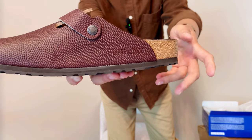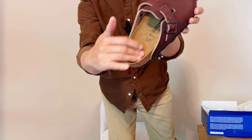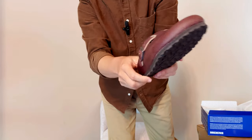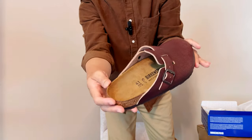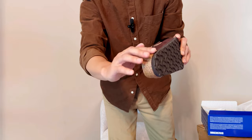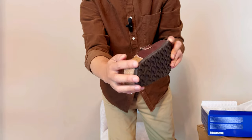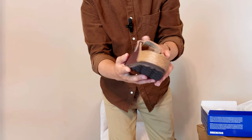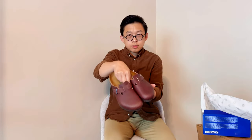Inside, the lining is suede — I'm not sure how well suede lining holds up or how to clean it, so I'll need to look that up. I did buy the cork sealer, which you're supposed to apply to protect the footbed so it lasts longer. I've heard people have Birkenstocks that last more than 10 years, even 20 years. We'll see how well this one lasts — it looks pretty good.